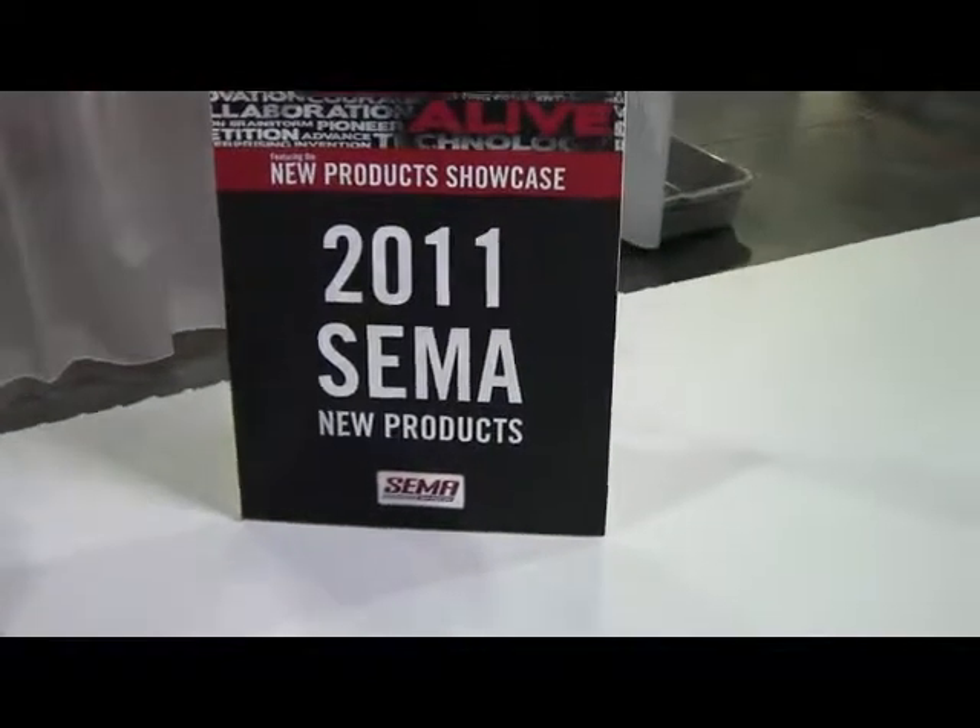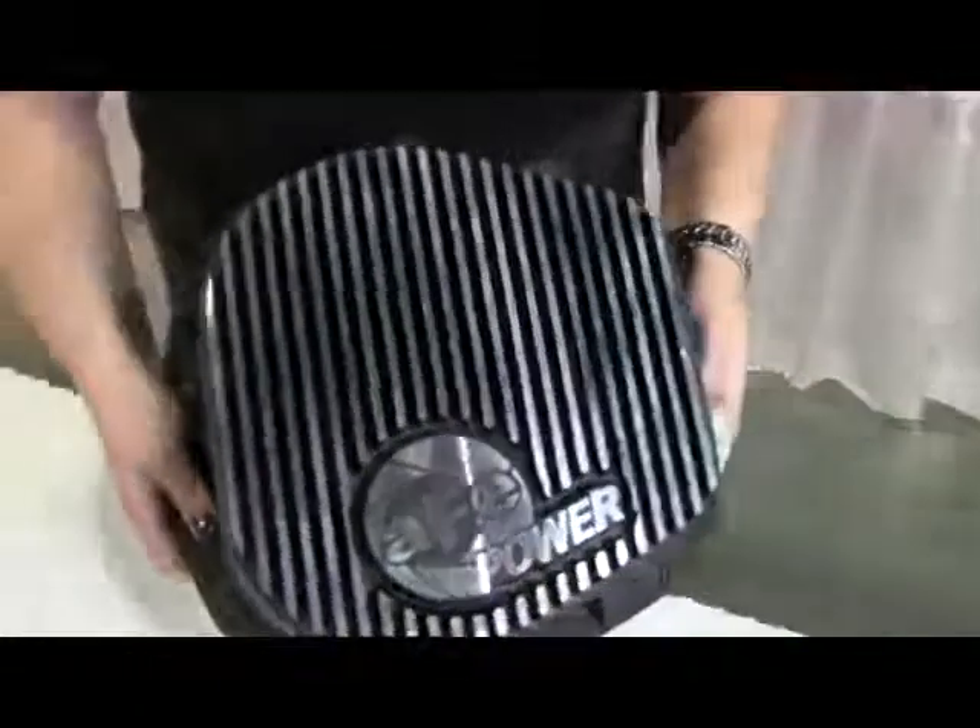New from the 2011 SEMA Show new product showcase from Advanced Flow Engineering, Inc. is their Ford Power Stroke Rear Differential Cover.